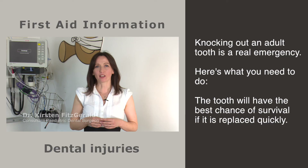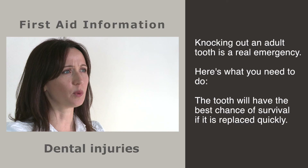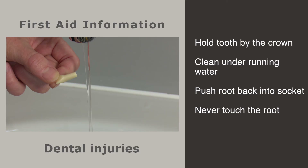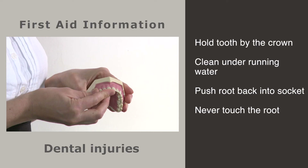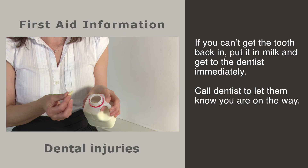Every day children accidentally injure their mouths and teeth. Injuries can be as simple as bumps and scrapes or as dramatic as knocking out a tooth altogether. Knocking out an adult tooth is a real emergency. The tooth will have the best chance of survival if it is replaced quickly — ideally within a few minutes. To do this, hold the tooth by the crown, not by the root, clean it under running water and push it back in its socket.